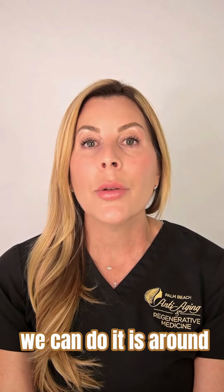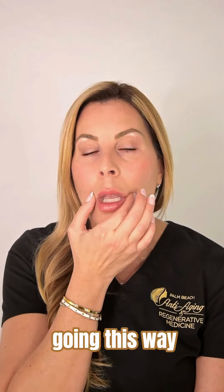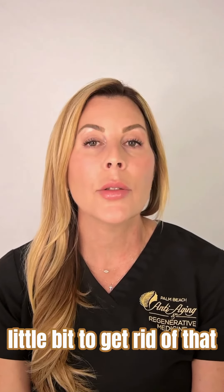Another place we can do Botox is for people who have that sad type of face going this way. There's a way to do Botox that can kind of lift the corners up a little bit to get rid of that.